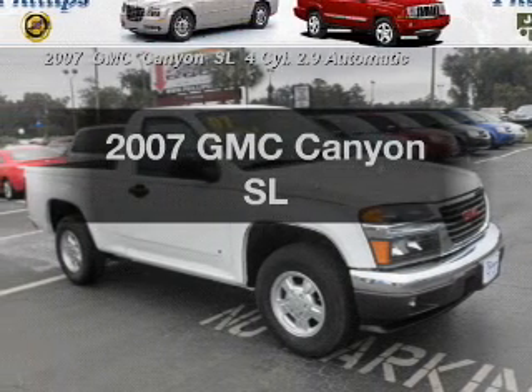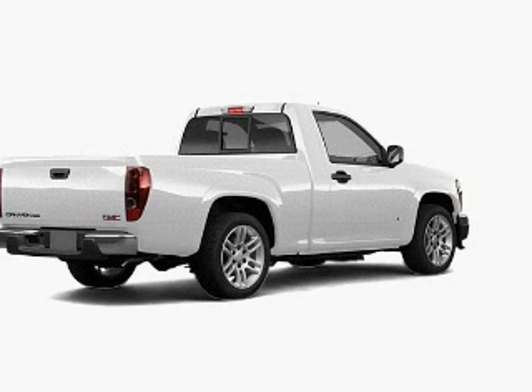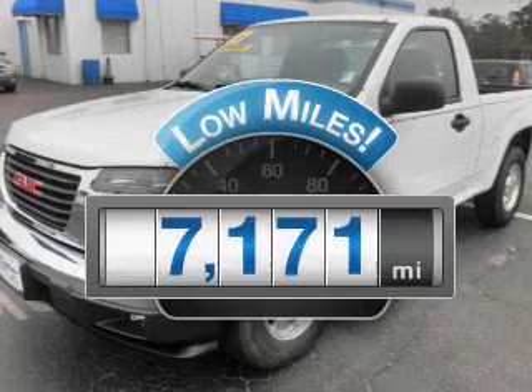Check out this 2007 GMC Canyon. Travel the roads in style and comfort in this great vehicle. With low miles, this automobile will take you far and get you where you want to go.